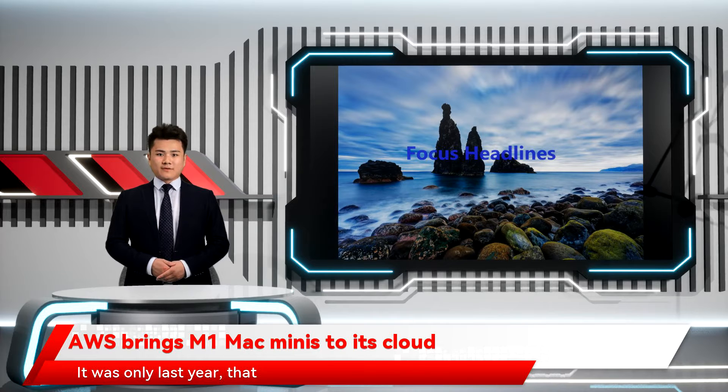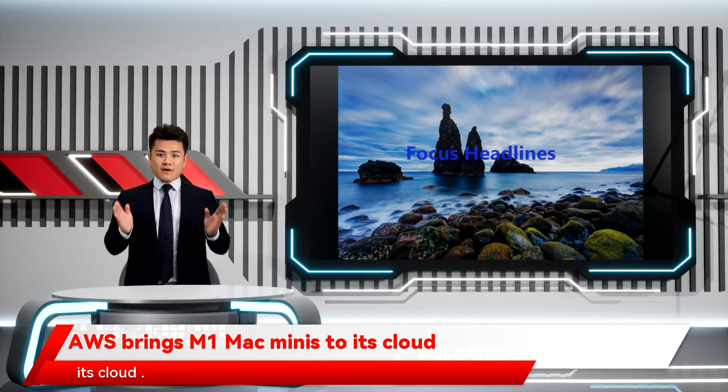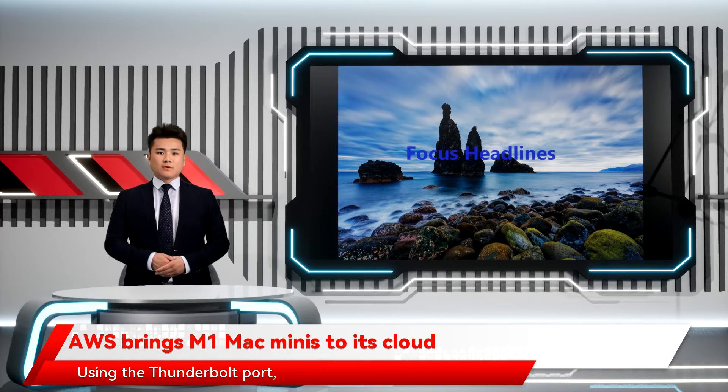It was only last year that AWS first brought Mac Minis to its cloud. Using the Thunderbolt port, these Minis connect to the AWS Nitro system, which helps make them available in the EC2 cloud just like any other instance. The Minis used here are the standard M1 8-core machines with 16GB of memory.